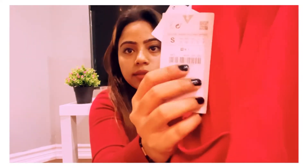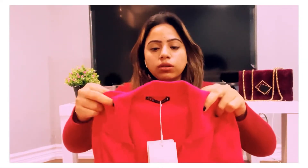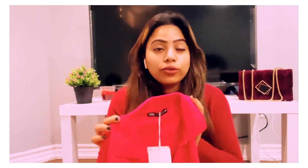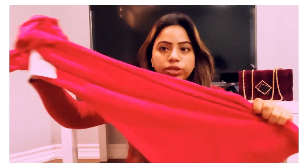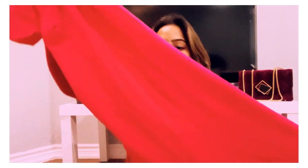This next dress is from Zara and it's in hot pink color. It's very curvy and body-hugging. I'm in size small and I paid 1790 for this. These kinds of dresses with a collar neck just make you look put together and really smart. It's very body-hugging but has a soft material so no worries. In the summers you can wear it with white or black sneakers and it looks really good. Zara never disappoints!